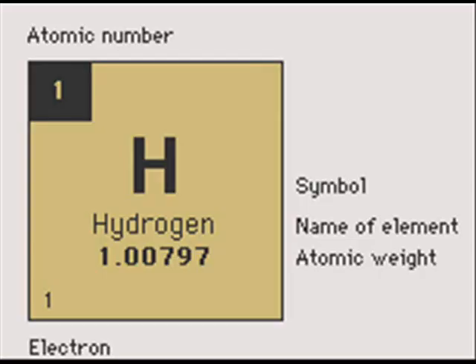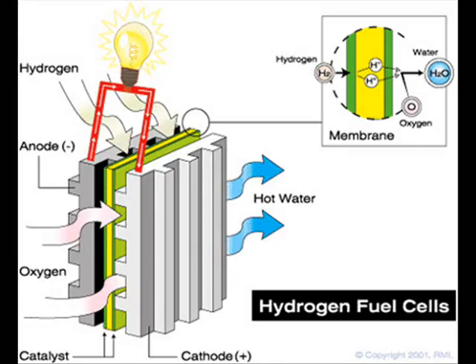Hydrogen is the most basic element found on the periodic table. It is an independent substance that when combined with oxygen forms water. It is the lightest weight of all gases but is extremely flammable. Hydrogen, otherwise known as H2, is most commonly used in fuel cells.